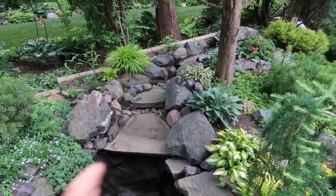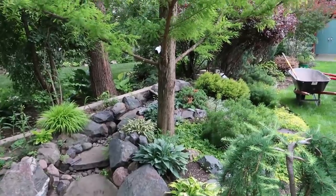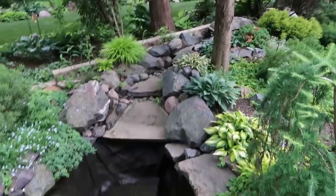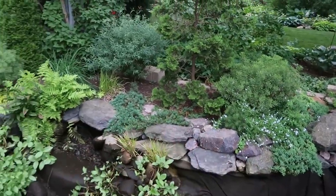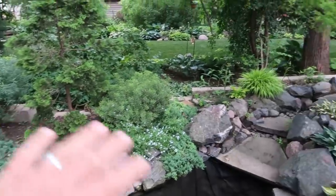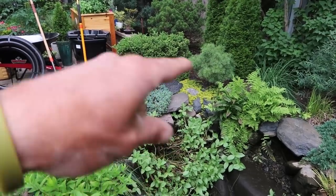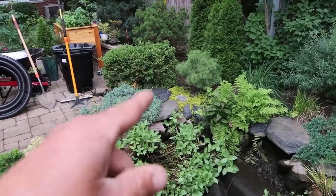The stream is leaking. The Bio Falls — or whatever Savio calls it, their waterfall box — is cracked. The liner has come detached from it, so we need to completely redo this entire section back here. We're not going to do anything really in the pond — the customer loves the way the edges look with plants tucked over and growing over. But we are going to be replacing that skimmer as well as the two-inch line that feeds the new 2500 Bio Falls from the skimmer.